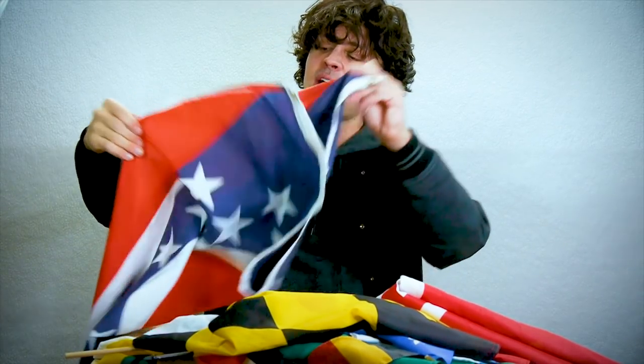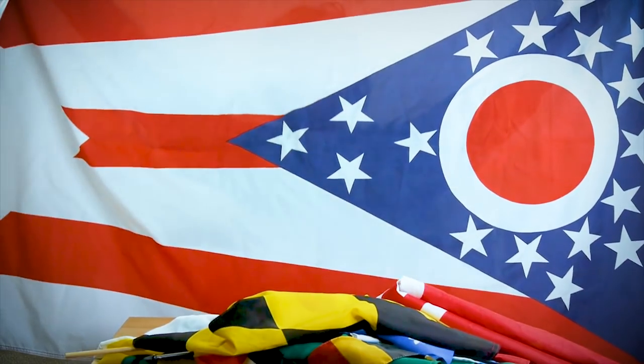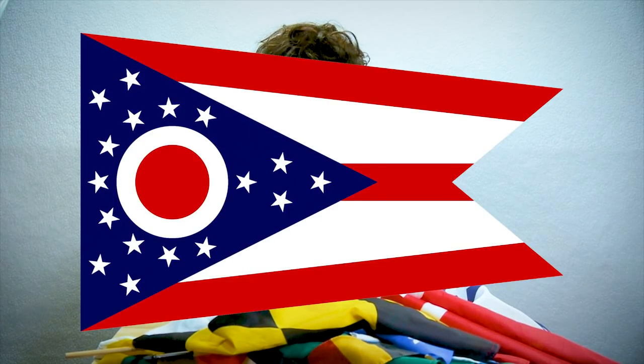And speaking of state flags, we now have this number here. This is the flag of Ohio. The thing about the flag of Ohio is that the Ohioans thought they would be very cute by having a non-rectangular flag. It is, in fact, the only state that has a non-rectangular flag — it's more of a triangle pendant shape.